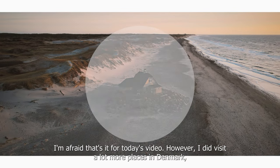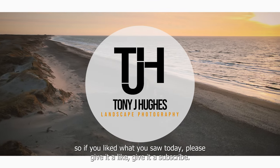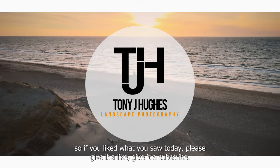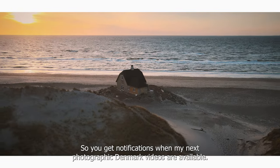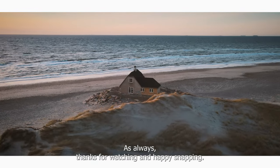That's it for today's video. However, I did visit a lot more places in Denmark. So if you liked what you saw today, please give it a like and subscribe so you get notifications when my next Photographing Denmark videos are available. As always, thanks for watching and happy snapping.